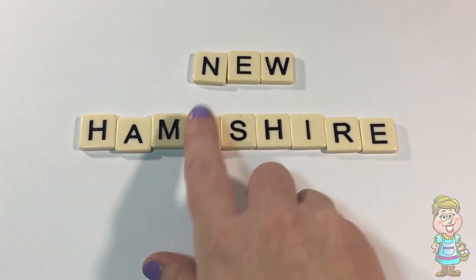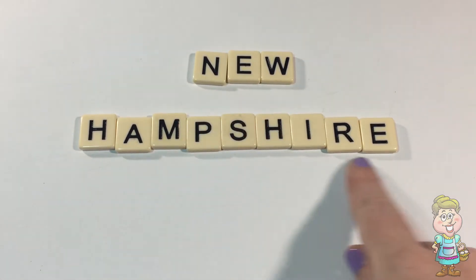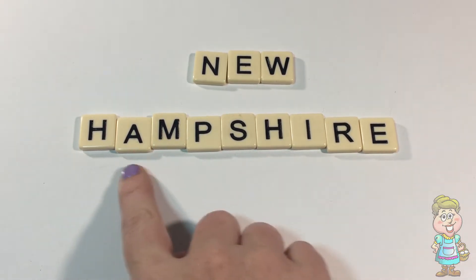So this is two words: New, N-E-W — that's what's new — and Hampshire, H-A-M-P-S-H-I-R-E. Hampshire. New Hampshire.